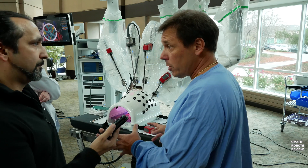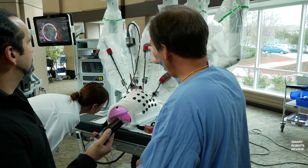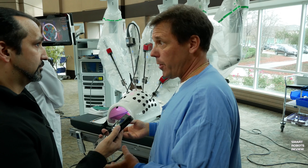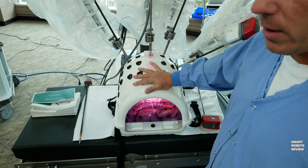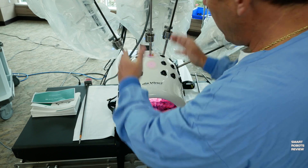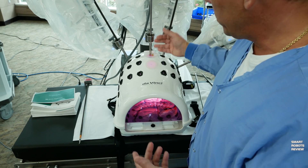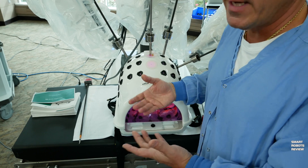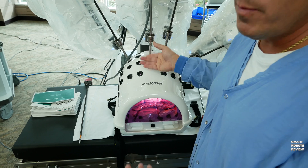There are basically three components to the DaVinci system. This is called the patient cart, which sits at the patient bedside and has four arms. Each arm can be used either with an instrument or with a camera. A benefit for the surgeon is they have three arms to operate with, as opposed to just two in laparoscopic surgery. This model simulates the abdominal wall of an insufflated patient. These ports are used for all minimally invasive procedures, whether laparoscopic or robotic — small incisions made in the abdominal wall to gain access to the abdominal cavity. With the DaVinci, up to four arms can be used: three for instruments and one for the camera.